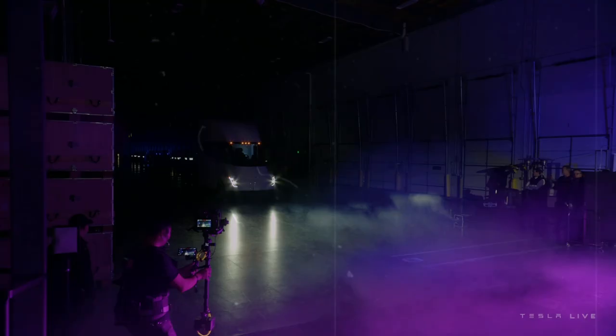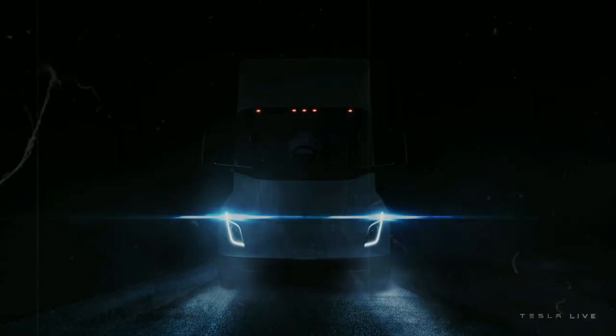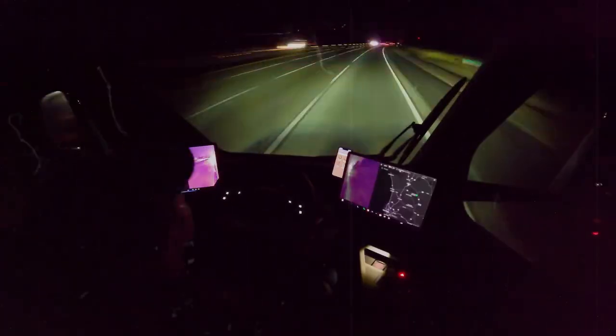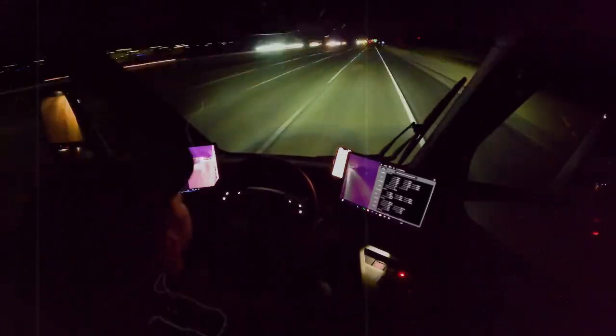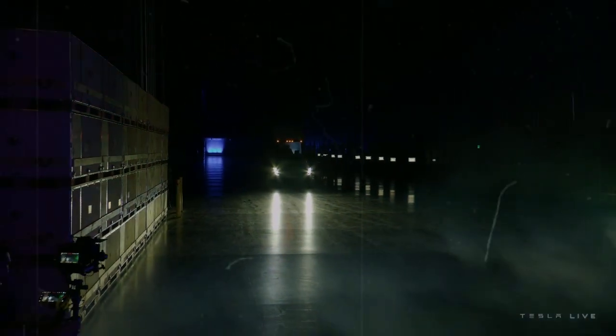The second-generation Tesla Semi will be more cost-competitive with improved performance and range, setting it apart from competitors in the electric truck segment. With about 68% of the new factory already completed, the Giga Semi project is beginning to take shape clearly. We're talking about a gigantic structure with more than 370,000 square meters, made possible by an investment of $3.6 billion U.S. dollars—a clear sign that Tesla is betting big to lead the future of freight transportation.